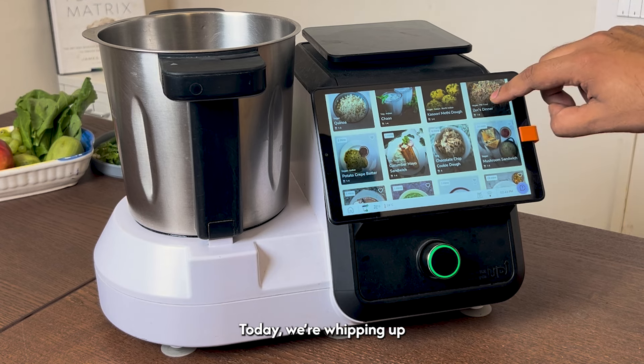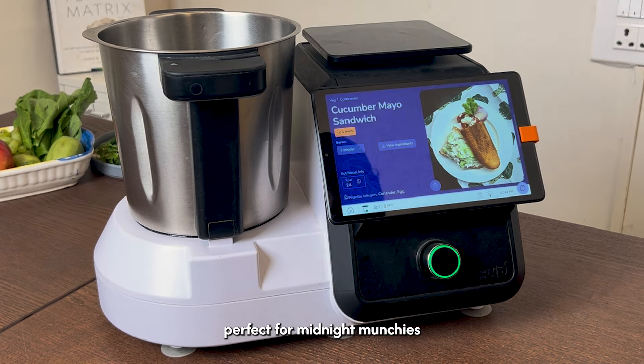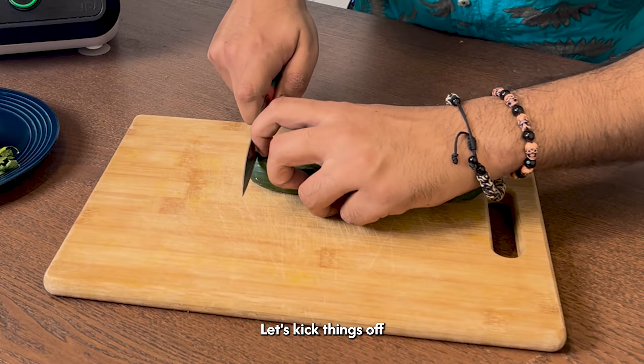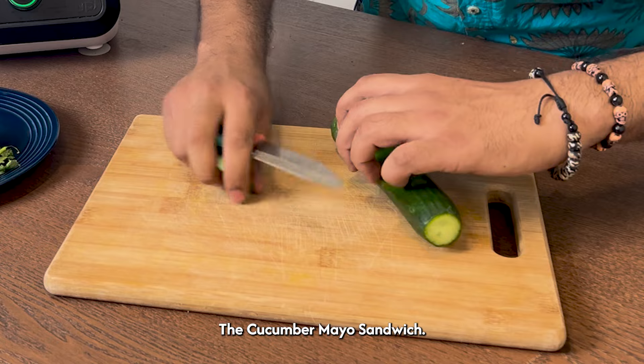Today we'll be whipping up four speedy meals perfect for midnight munchies. Let's kick things off with the ultimate hunger saviour, the cucumber mayo sandwich.